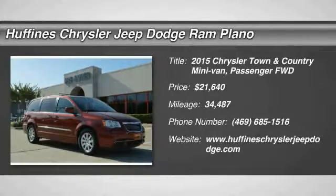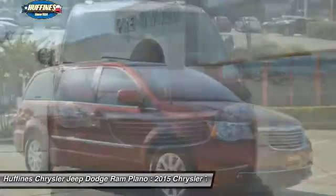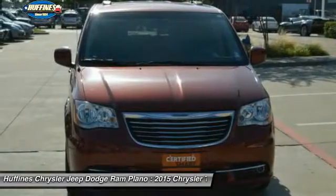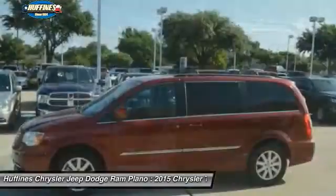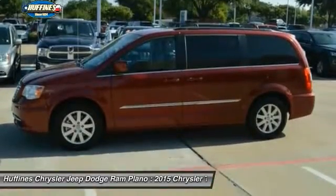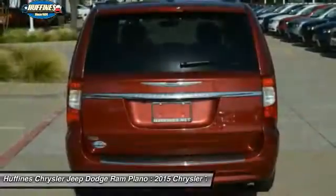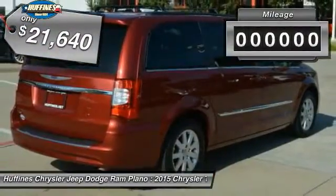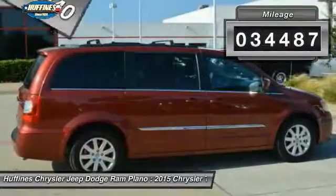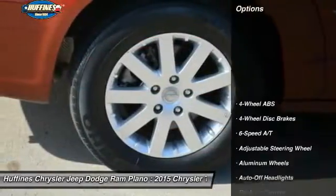The 2015 Chrysler Town & Country's V6 engine provides plenty of power while still providing the fuel efficiency you look for in a vehicle. Tow up to 3,600 pounds when your Town & Country is equipped with the towing prep package. Seat 7 comfortably and choose from Stow and Go seating or the innovative Swivel and Go seating. Priced below $25,000, this vehicle has less than 35,000 miles.